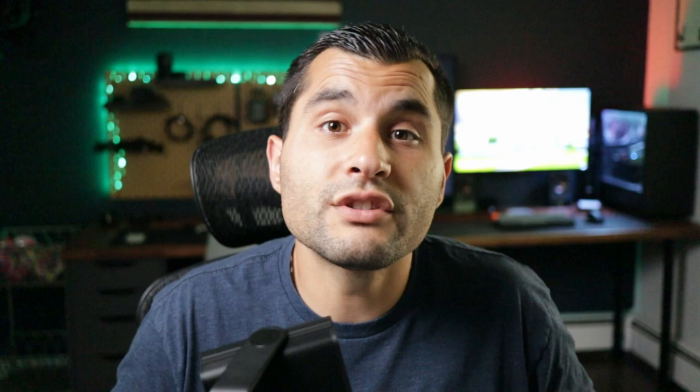So first things first, what is a construction loan? A construction loan is kind of exactly what it sounds like — it's a short-term interest-only loan that covers the cost of building a new construction property. There are two types of construction loans. Number one is a construction-only loan. This is a loan that covers the cost of construction until project completion, and that's when the full amount is due to the lender.